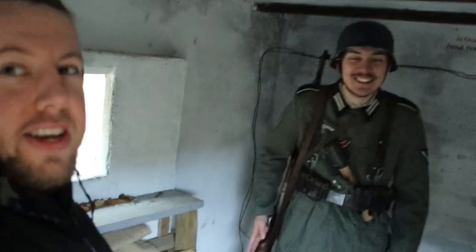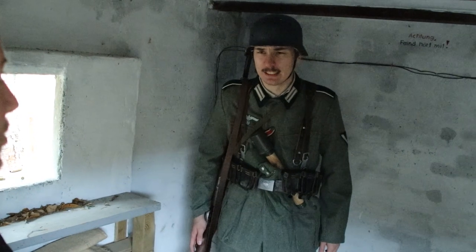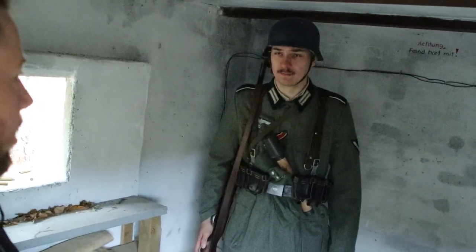We are in the bunker now! It is time to set up the set, take some photos, and then afterwards we are going to edit them.